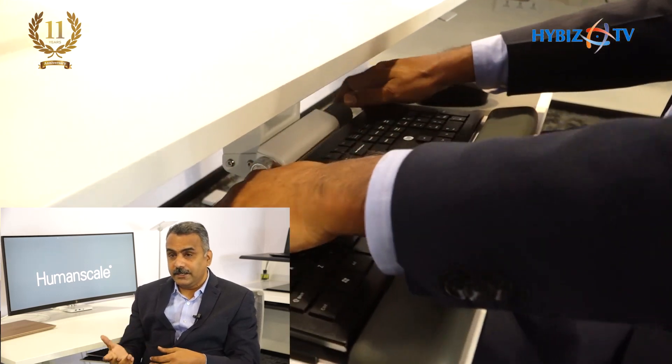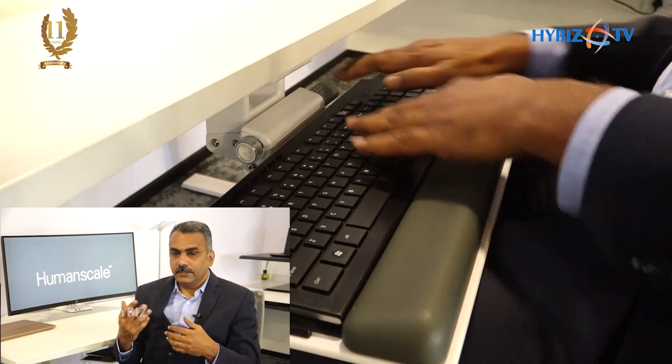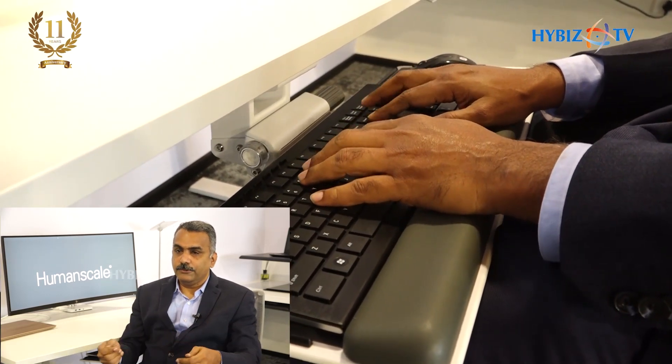We talk about an articulating keyboard tray. There is a big setback in the Indian market — people say they've used a keyboard tray but stopped using it because it wasn't working for them. The reason it's not working is because it's just a tray that comes in and out, and you still raise your hands to type, which is not good. A real ergonomic keyboard tray should be articulating — it should adjust according to your body posture. You pull the keyboard tray, sit it on your lap, and then start typing.